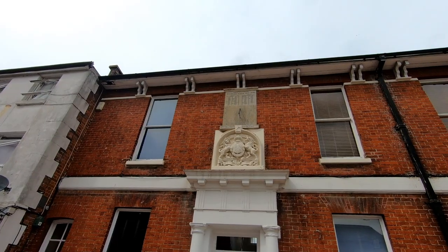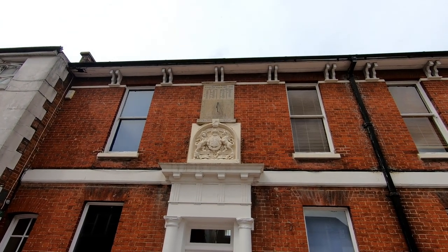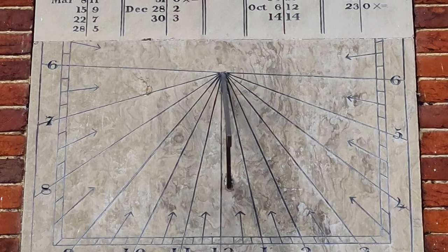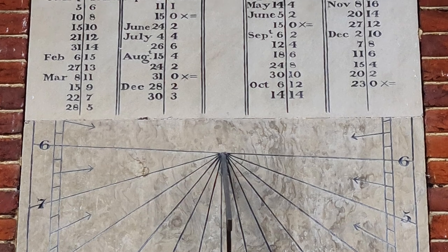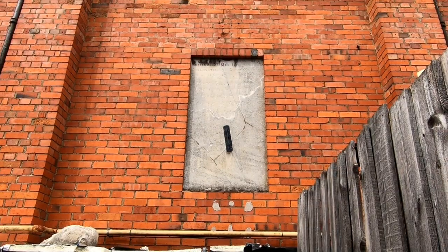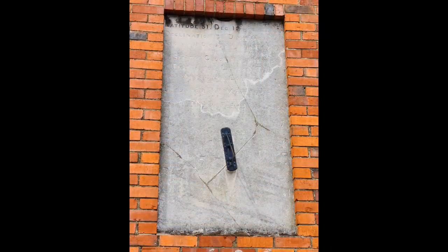Looking up again, you can see a sundial — I never knew this was here and it is fantabulous. This kept time for the coaches going through Andover; after all, we were six minutes different to London, so they kind of needed to know what time it was. These were a pair — this one is still in place but the other was moved and isn't in the best condition, though it's still fabulous all the same.